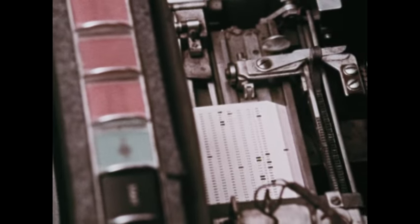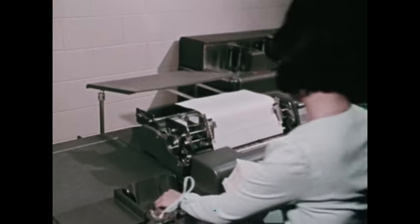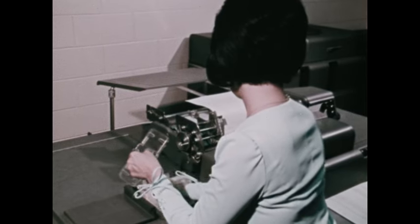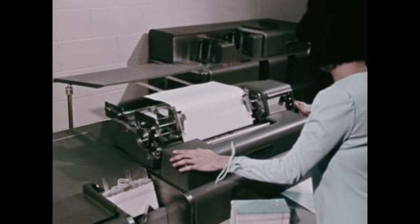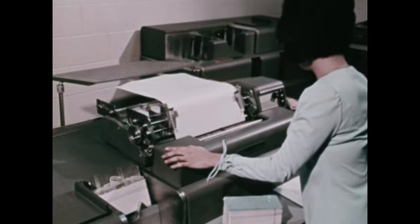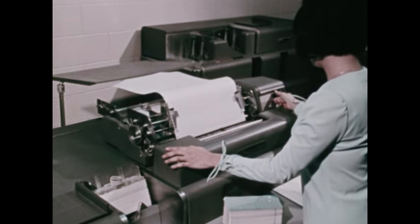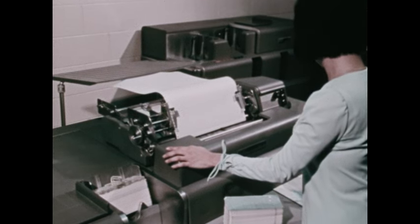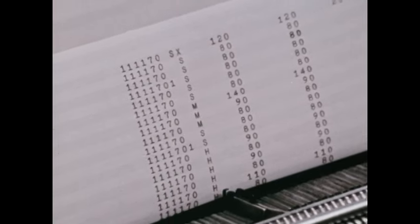After the card calculating operations have been completed, the data must be translated from machine language back to people language once again. This can be done with the help of an accounting machine. Accounting machines print summaries of accounts, charge statements, bank statements, and so on. As with the other card processing machines, a skilled operator is needed to prepare each job. But the machine does the rest automatically. Again, the work gets done much faster than could be done by hand.